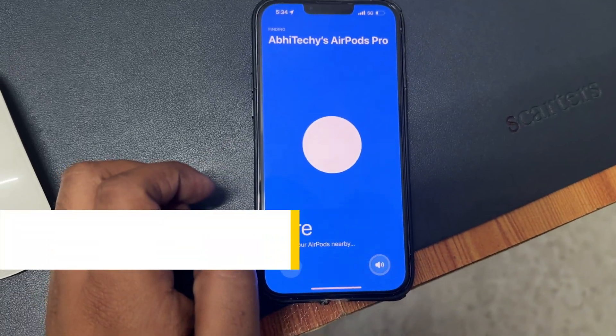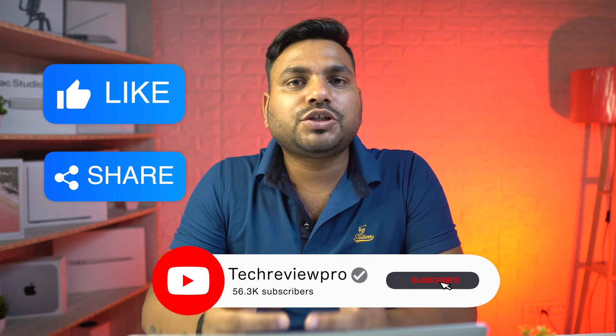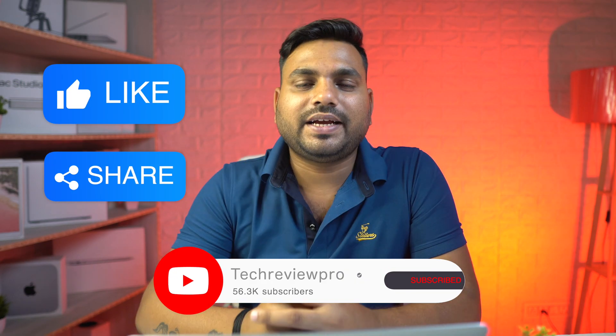So guys, this is how you can easily find your lost or stolen AirPods with the help of your iPhone. By the way, if you are facing any problems connecting AirPods, make sure to check out the full tutorial linked here.